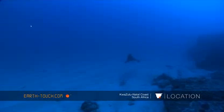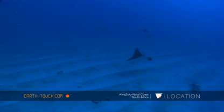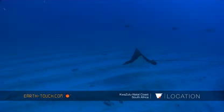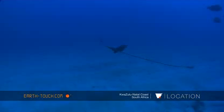As we got down, this nice spotted eagle ray just made a fleeting pass. Closer to the bottom, a lot of sediment and a lot of sand was being kicked up.